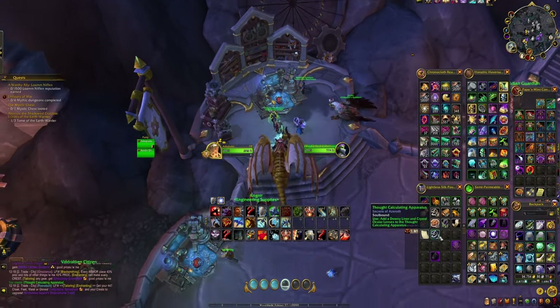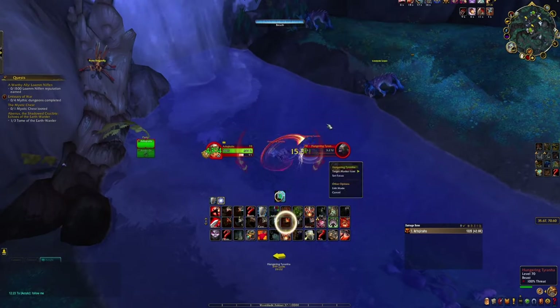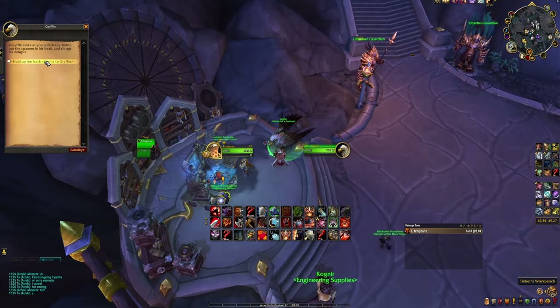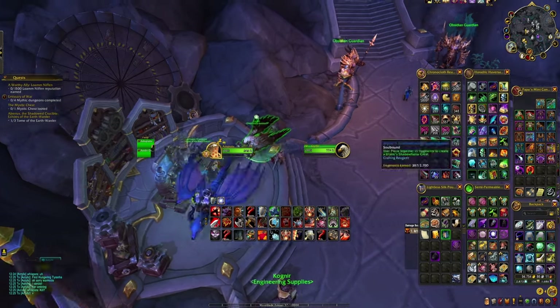The next item you need is the Downy Helmet Liner. To get this you'll need to get a fresh Tirana, which can be looted from Hungering Tiranas in the waters just below Valdrakken. You want to feed this to Griffin, the griffin just next to the Engineering Trainer, to get your Downy Helmet Liner.